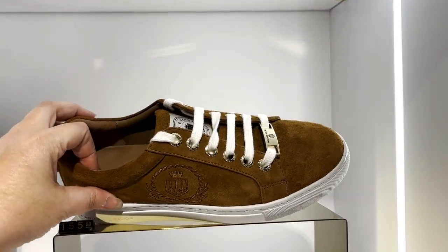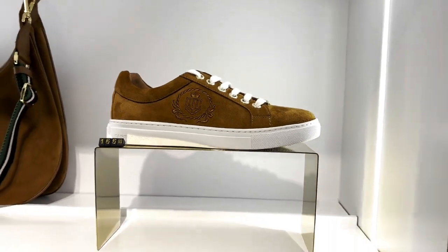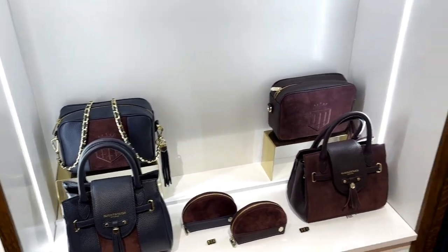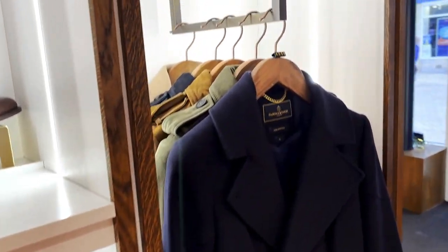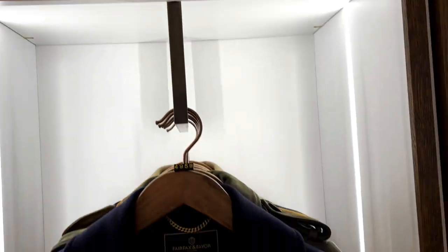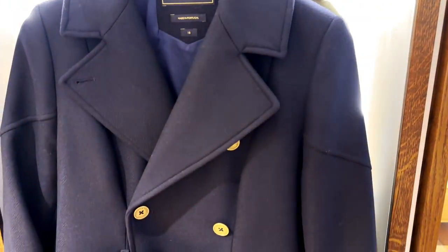These trainers are really nice as well - about £155, I think they're called the Richmond trainers. Just having a bit of a walk around Stamford now - some really lovely places. I went into Fairfax and Favour and checked out a few things; some really lovely items actually, so I'll have a think. I'm going to have a few more bits of a walk around and see what else I can find.